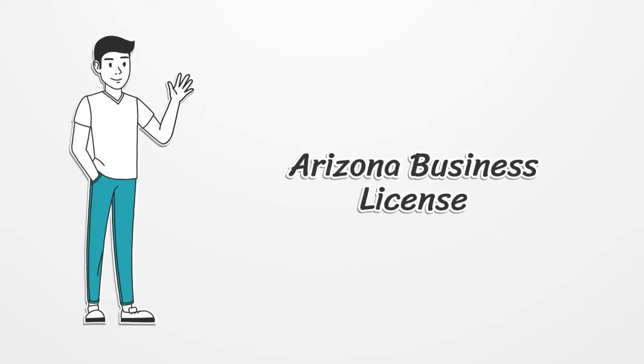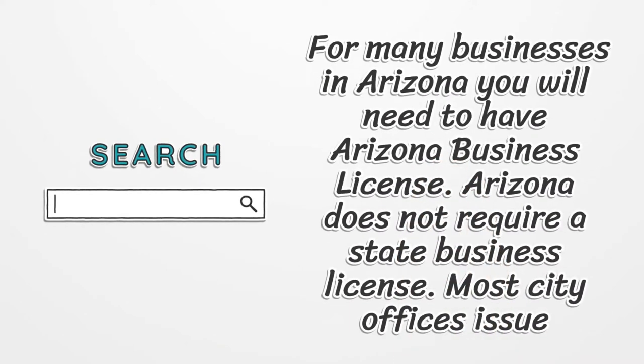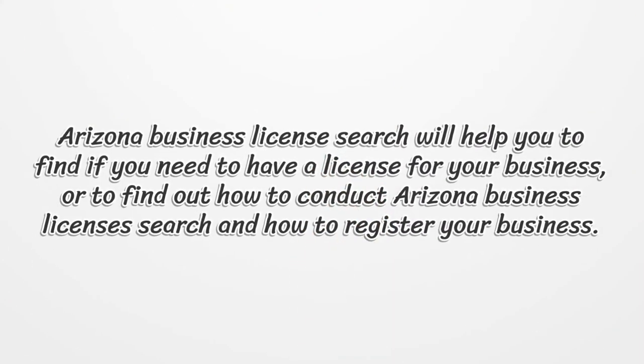Arizona Business License. For many businesses in Arizona, you will need to have an Arizona Business License. Arizona does not require a state business license; most city offices issue business licenses. An Arizona Business License search will help you find if you need a license for your business, or find out how to conduct a search and how to register your business.